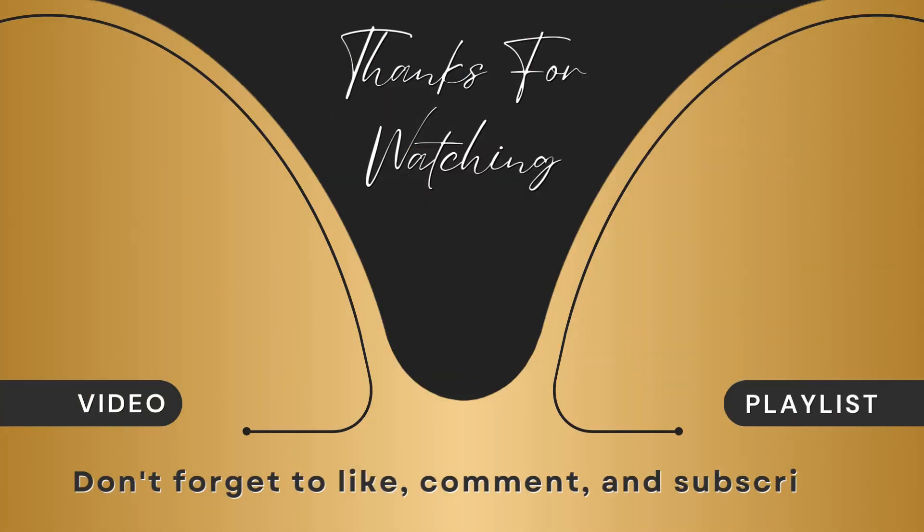If you liked this video, give us a thumbs up and subscribe. Stay tuned for our next video: Why Prostate Gland Gets Enlarged.